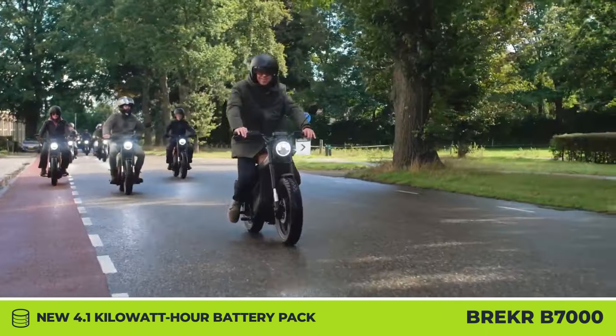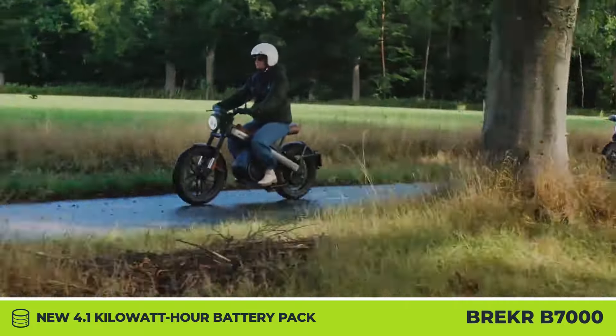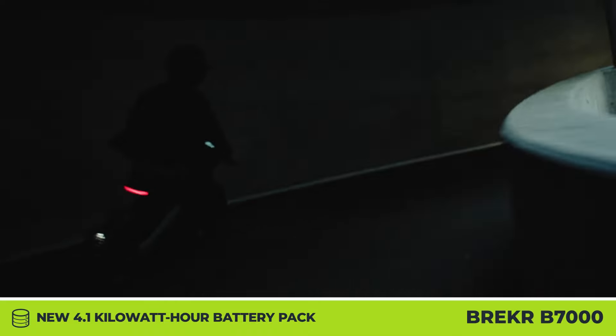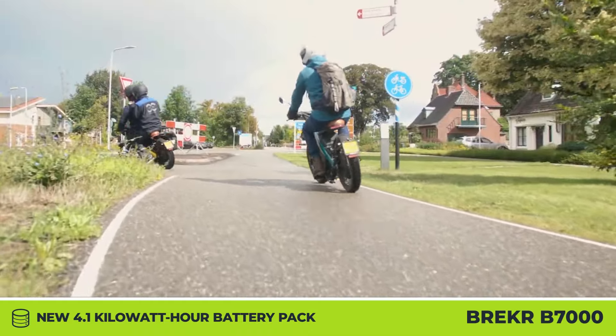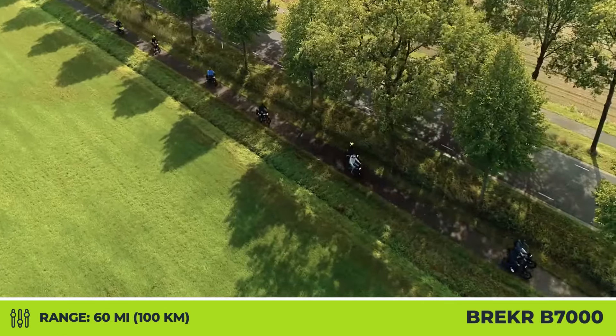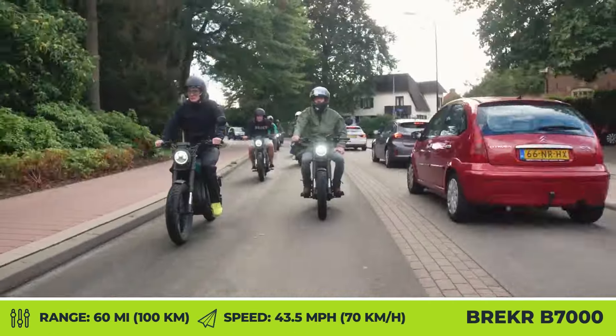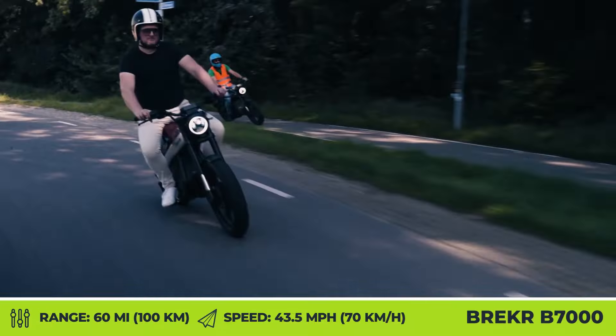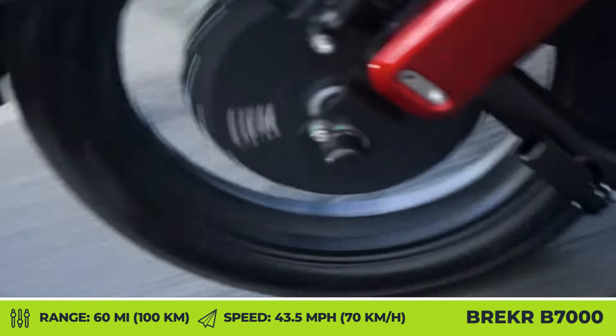Having received the B7000 name, this two-wheeler keeps everything we liked about the original moped but gives it more power, better brakes, and suspension. With a 7 kW rear hub motor, this A1 Category E motorcycle will travel at speeds up to 43.5 mph and cover distances up to 60 miles, thanks to a 4.1 kWh battery pack.